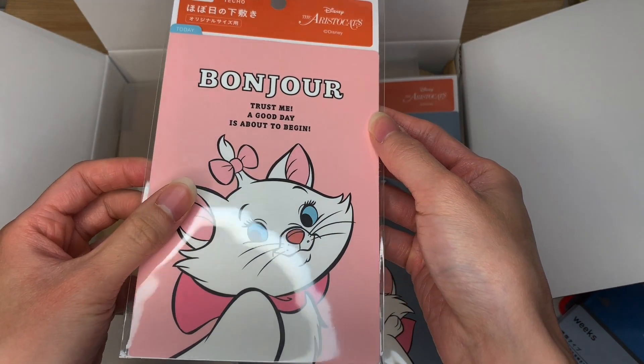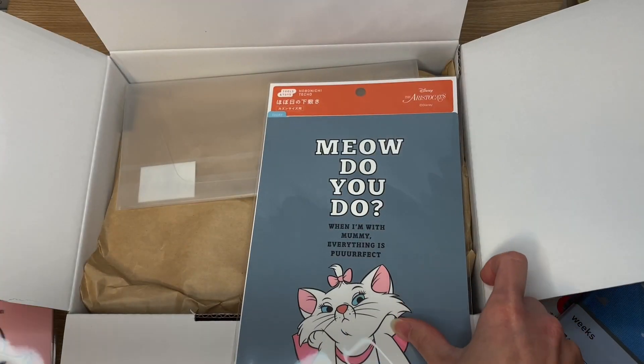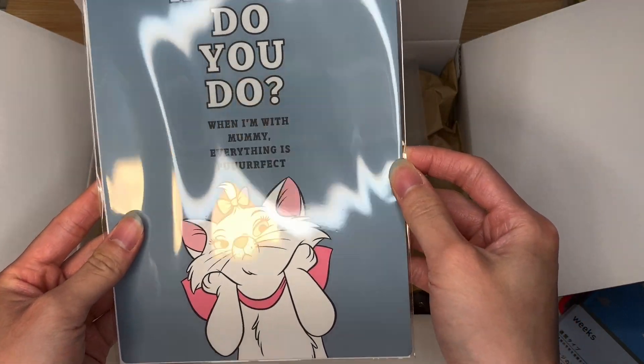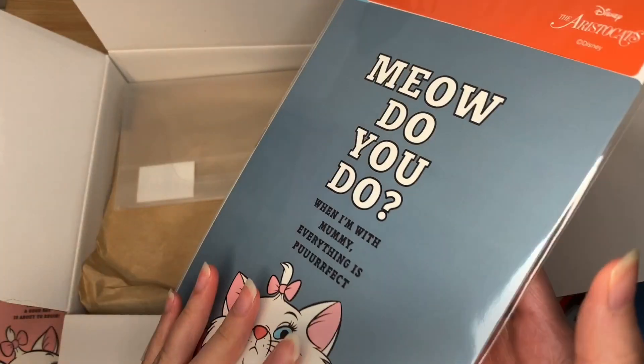'Bonjour. Trust me, a good day is about to begin.' She's so adorable. 'Meow do you do. When I'm with mommy, everything is perfect.' That is so freaking cute. I love it.